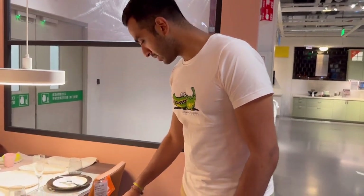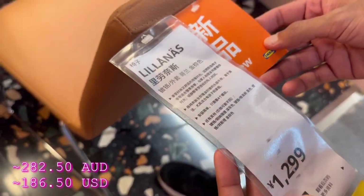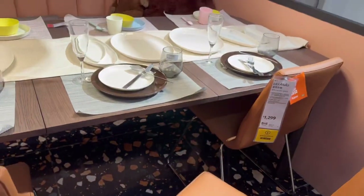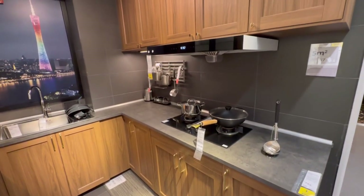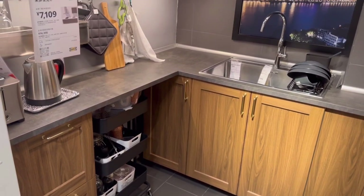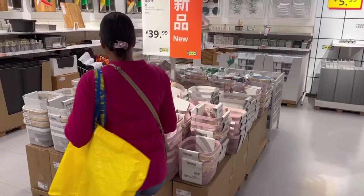These chairs are new, guys — they have the new tag. I think that's for one chair. It looks very nice, it's a nice colour.